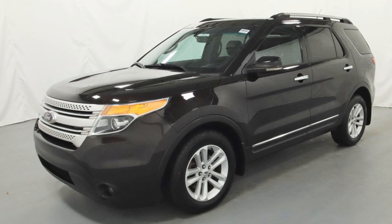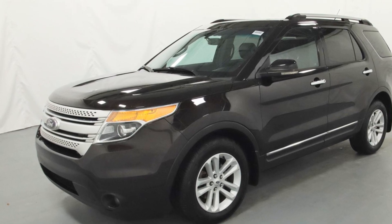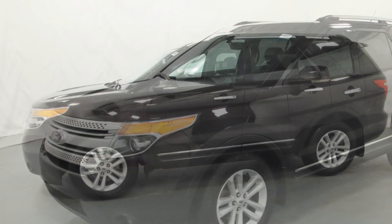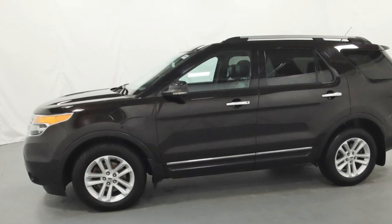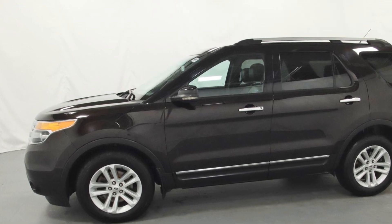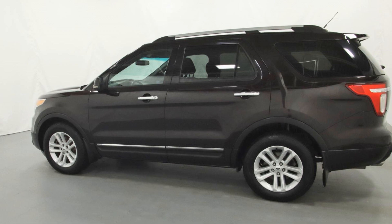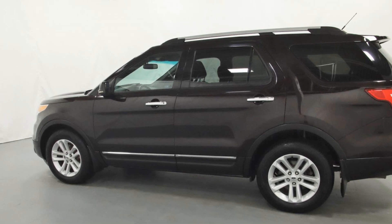2013 Ford Explorer with less than 1,000 miles on the odometer. This SUV offers space as well as power and performance. You'll also love how it combines comfort and convenience with its power driver seat, power passenger seat, and keyless entry.